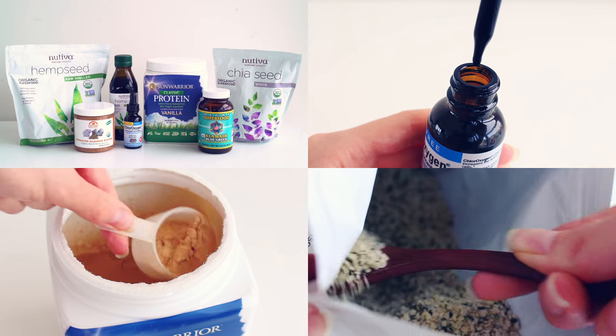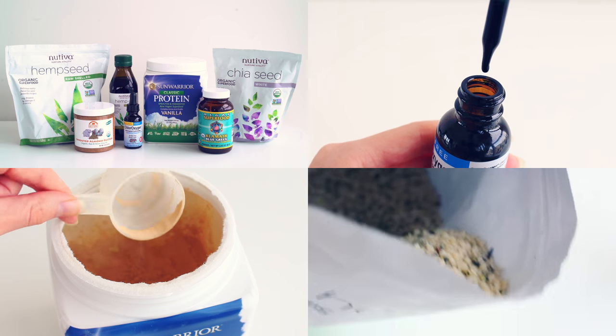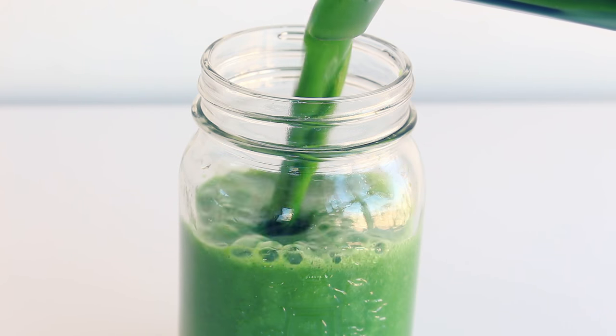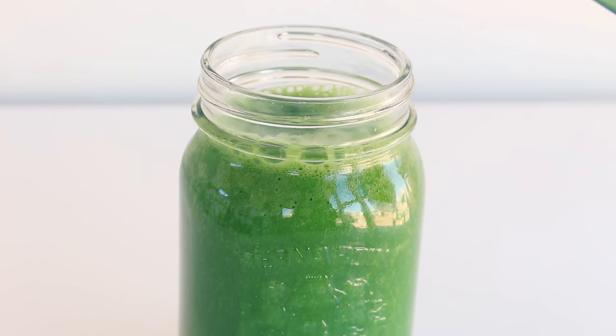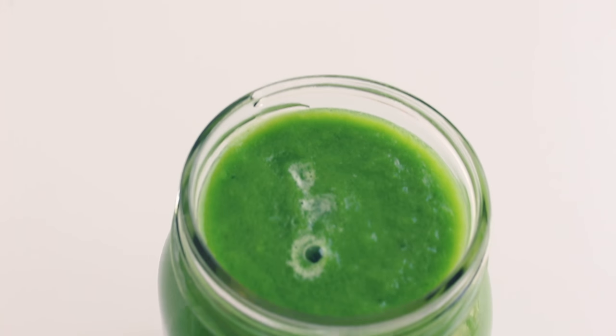I've teamed up once again with iHerb for this video. They're my favorite online health food store — so many great products and great prices, so definitely check them out if you haven't. Smoothies are a delicious way to consume lots of fruits and veggies and they're the perfect way to start your day.